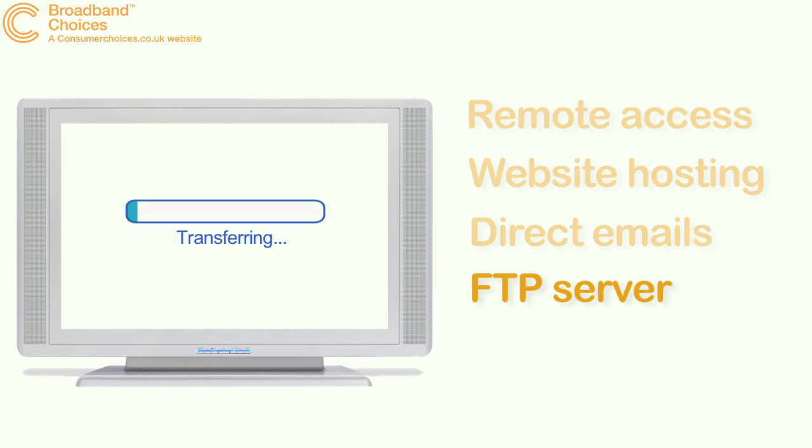File Transfer Protocol is a fast and reliable way to transfer large files such as videos and photos between computers. And with a static IP address and some free software, you can easily set up an FTP site.